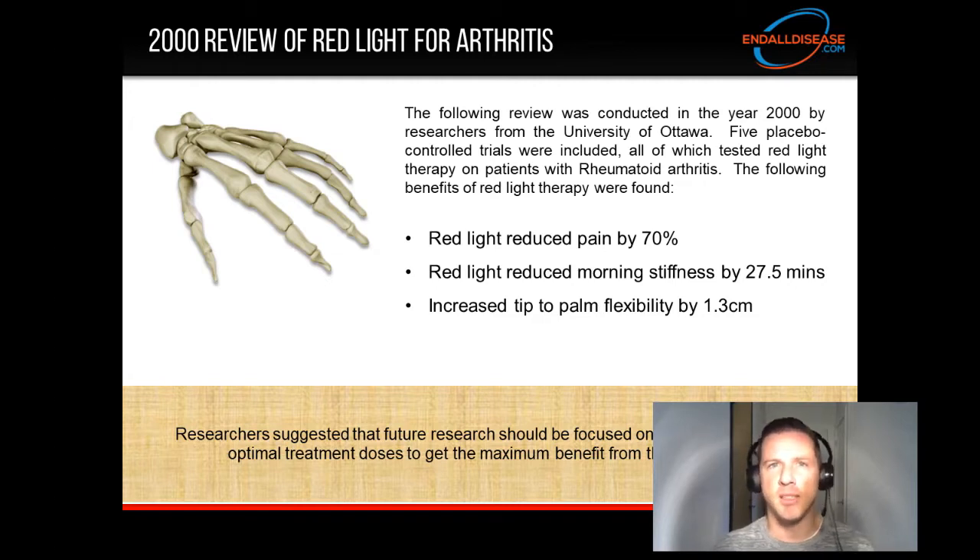Basically what they're saying here is we have enough evidence to know, beyond a shadow of a doubt, that red light therapy is effective for arthritis. We need to narrow down our focus, just like a magnifying glass when you're trying to burn a bug as a kid — you narrow it down so the beam of light is more intense and you find the answers more effectively. Some doses are more effective than others, and we need to determine which ones are the most effective so we can give people the best chance of healing and make red light therapy the most medicinal it can possibly be.